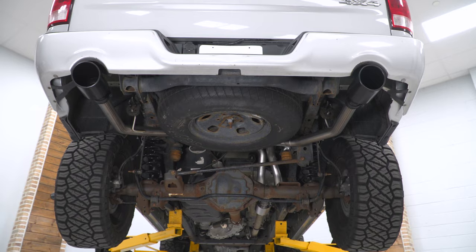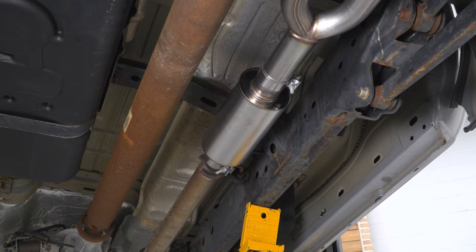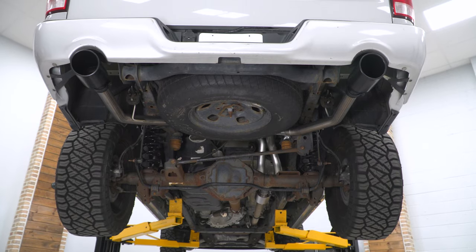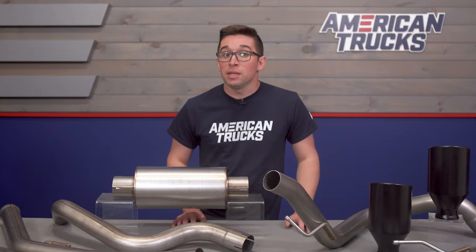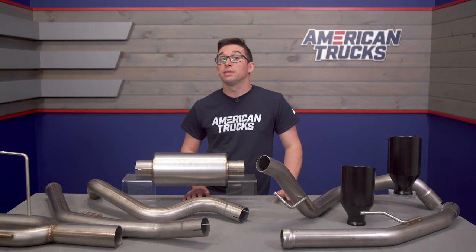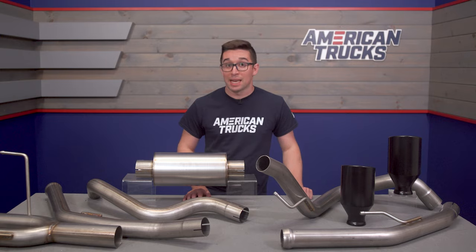I'm constantly impressed by these exhausts and how they sound. This one is going to give you a much deeper tone right out of the gate, and though it's a little bit more mellow than you might expect at idle, once you get into it you've got plenty of growl and a very aggressive note. Definitely cool, definitely loud, and definitely something that's going to get attention.